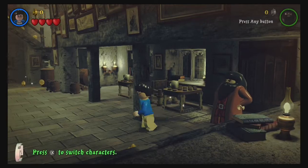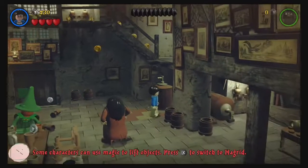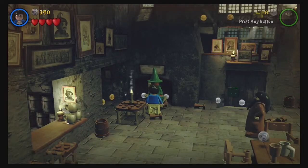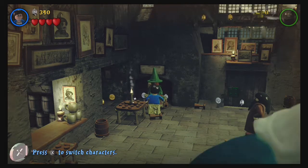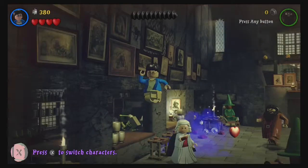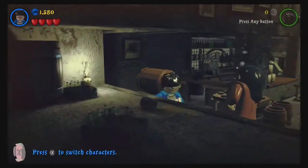Hi guys, welcome to a speedy run through of Lego Harry Potter Years 1 to 4. We're starting off at the beginning in the Leaky Cauldron. Harry's super excited because it's the first time on a big adventure for him instead of being stuck under the stairs at Privet Drive. So he's just running around checking everything out.